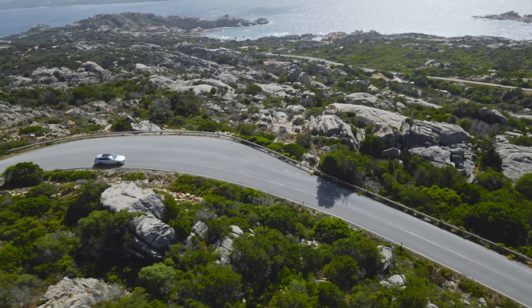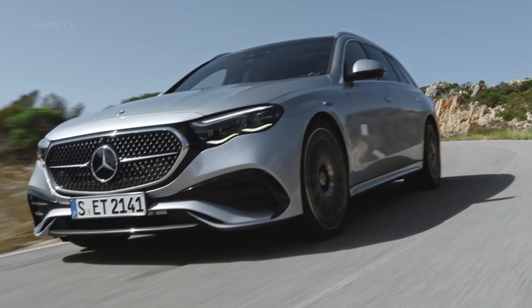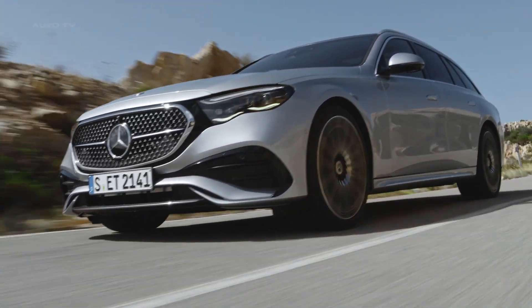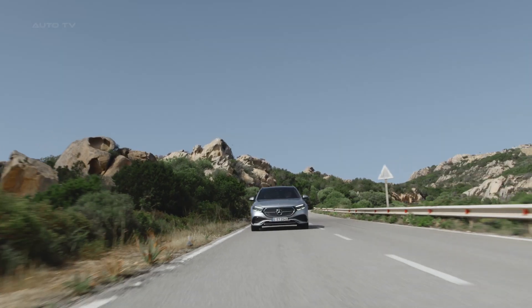This launch is significant, especially in light of the circulating rumors that Mercedes may discontinue its wagons after 2030. The E-Class Estate's presence helps to uphold Mercedes-Benz's versatile lineup, continuing the long-standing tradition of elegant wagons.